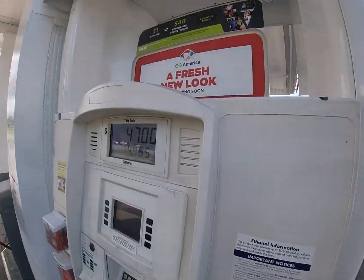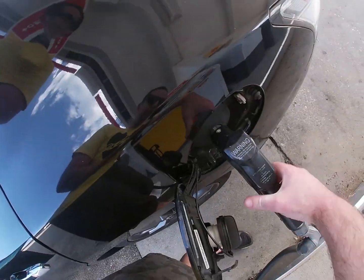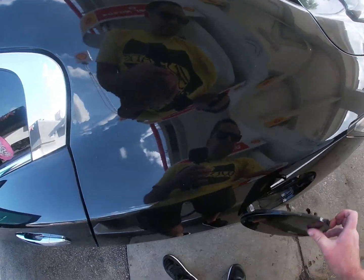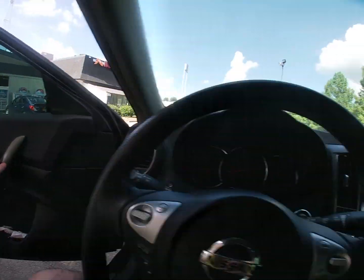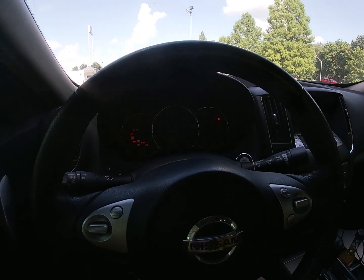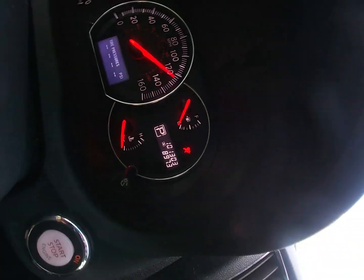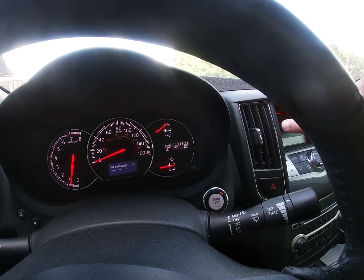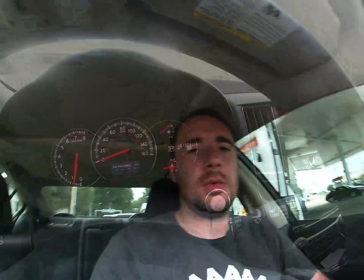I'm going to use Shell gas on the way back too. I picked Shell because it's a nationwide chain — that way I can hypothetically get the same gas here as I would get there, keeping that variable out of it. I'm going to set the cruise control the same going as coming back, and it's the same distance. Let's go fill the car up — full tank of Shell V-Power. We'll reset the trip odometer to zero miles and get on the road.